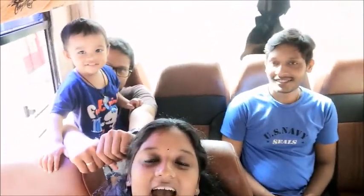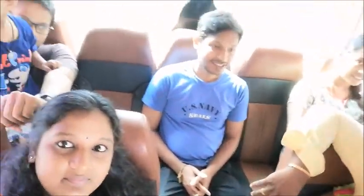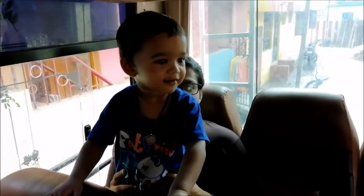Hi, welcome to my channel. Kaliyana is already finished, so now we are going to go to Chennai.